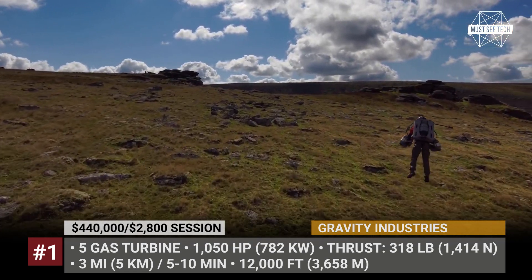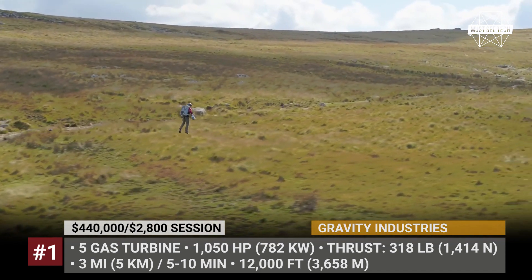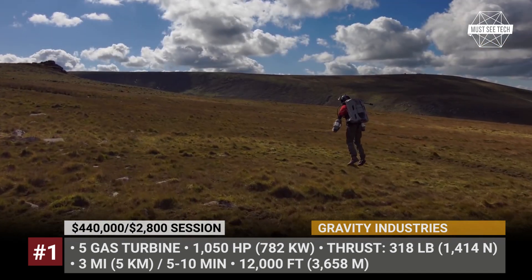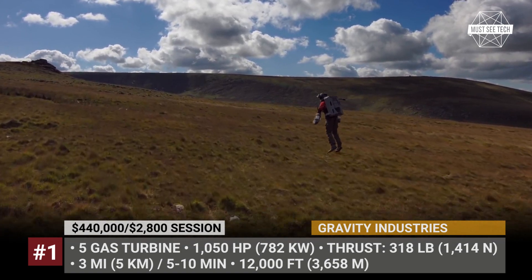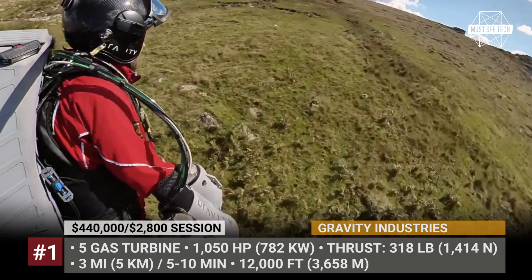The flight range is limited to just 3 miles or 6 minutes of flight endurance, so your superhero missions will be limited to the neighborhood. The Gravity Jetsuit can reach 85 miles per hour and the maximum altitude reaches 12,000 feet.